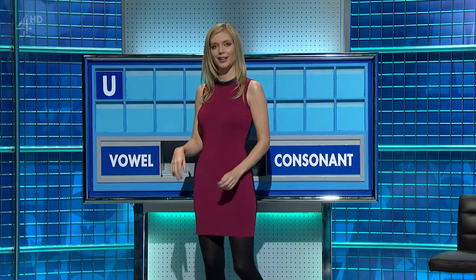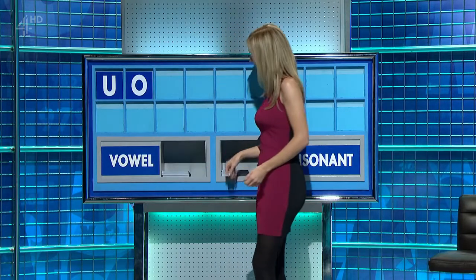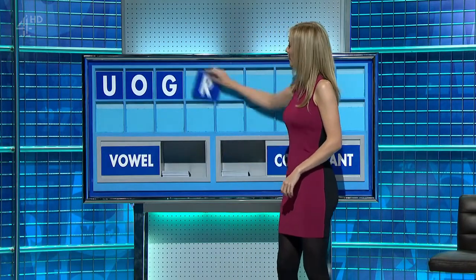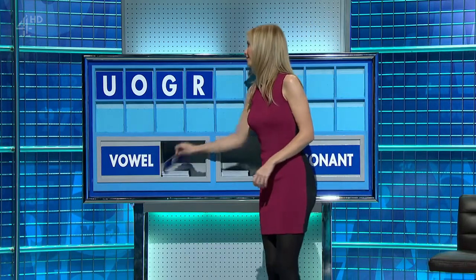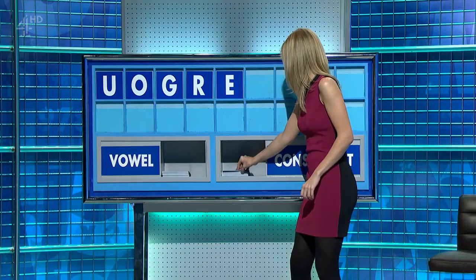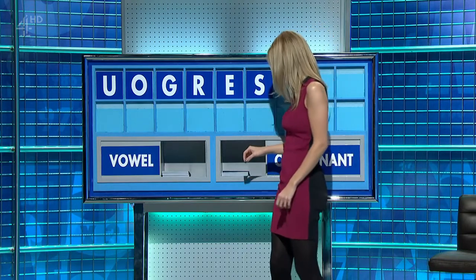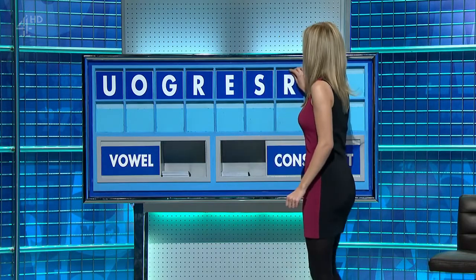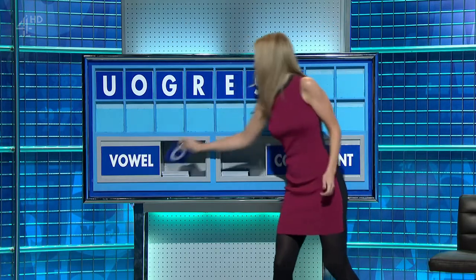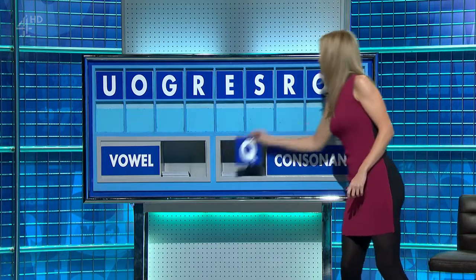U. And another vowel. O. A consonant, please. G. And another consonant. R. A vowel, please. E. A consonant. S. And a consonant, please. R. A vowel. O. And a final consonant. And a final Q.